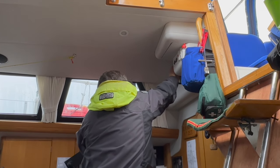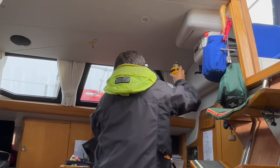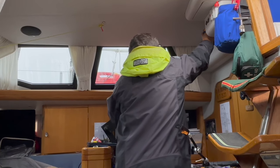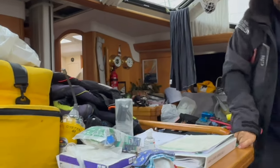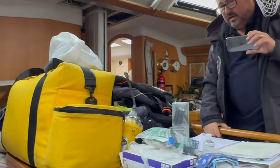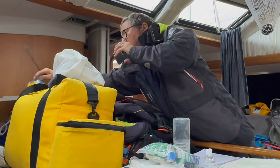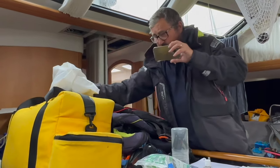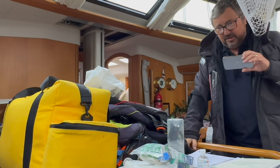The grab bags are all ready. One EPIRB lives on a clip in the corner as the boat EPIRB, and the other goes in the end of the grab bag. Shall I go through the stuff on the table so you can tick off what you want?